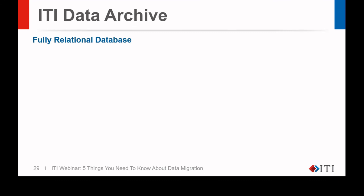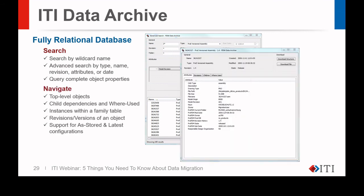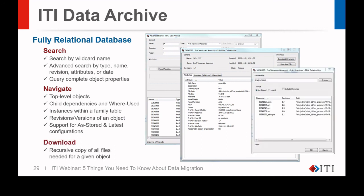Legacy data can be archived in a standalone database with our proprietary interface for future access as needed. This is a fully relational database. You can search by wildcard name, advanced search by type, name, revision, attributes, or date, and query complete object properties. You can also navigate top-level objects, child dependencies and where used, instances within a family table, revisions and versions of an object, support for as-stored and latest configurations, and a recursive copy download of all files needed for a given object.